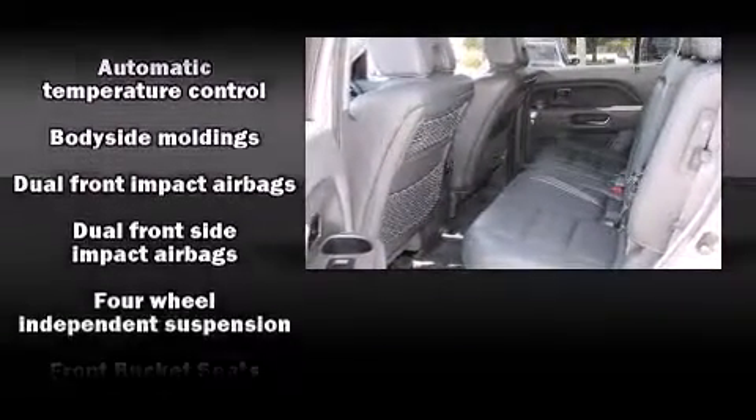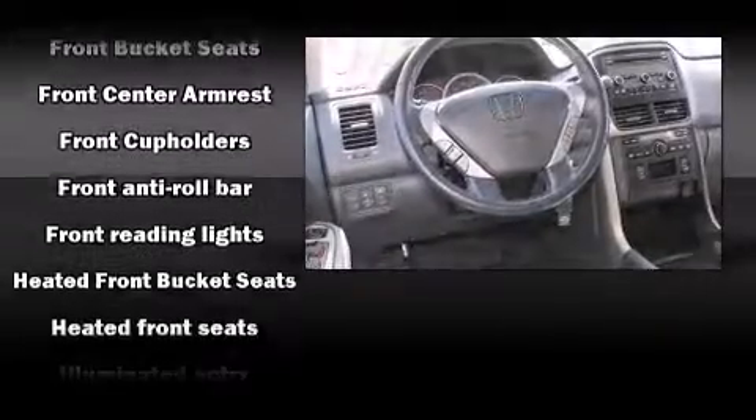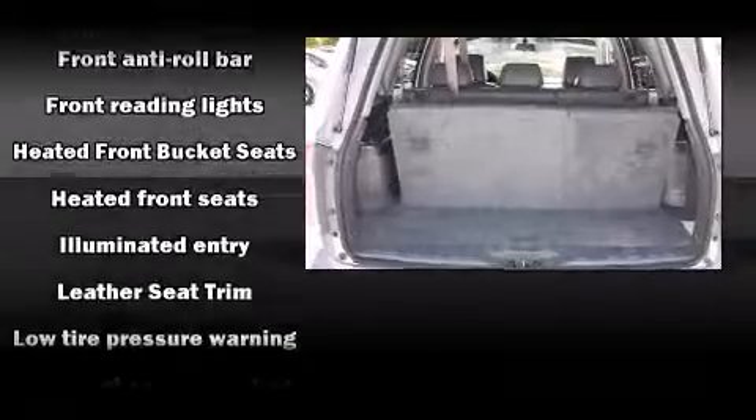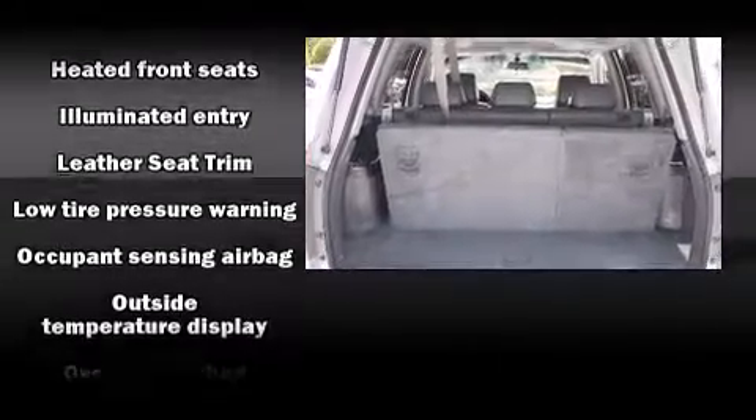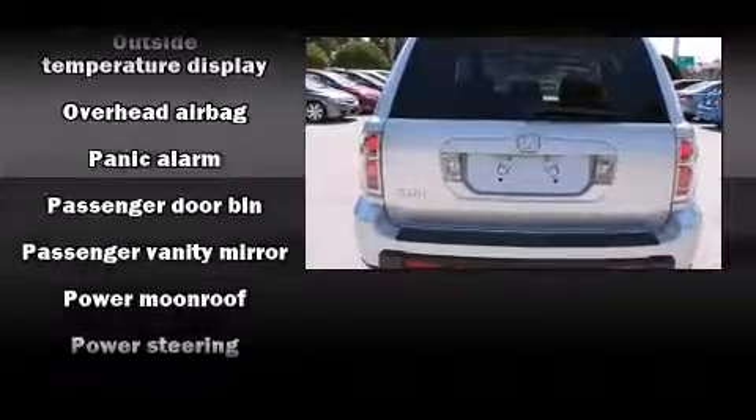Premium sound drives seven speakers, providing you and your passengers a sensational audio experience. In the event of a rollover collision, side curtain airbags provide additional protection for outboard seated passengers.